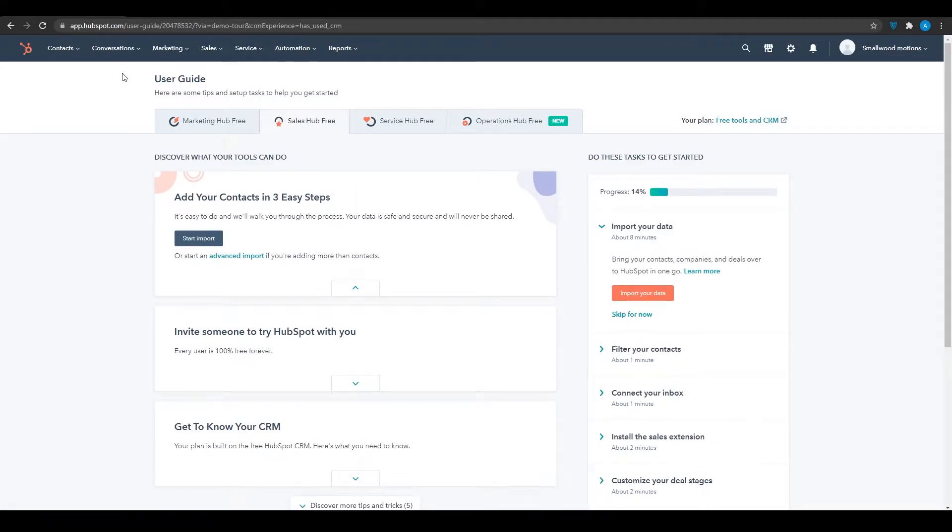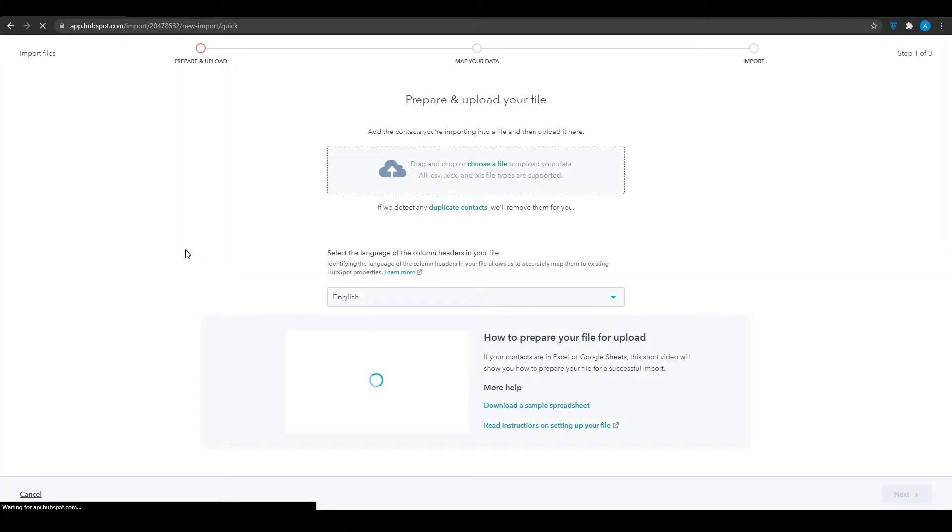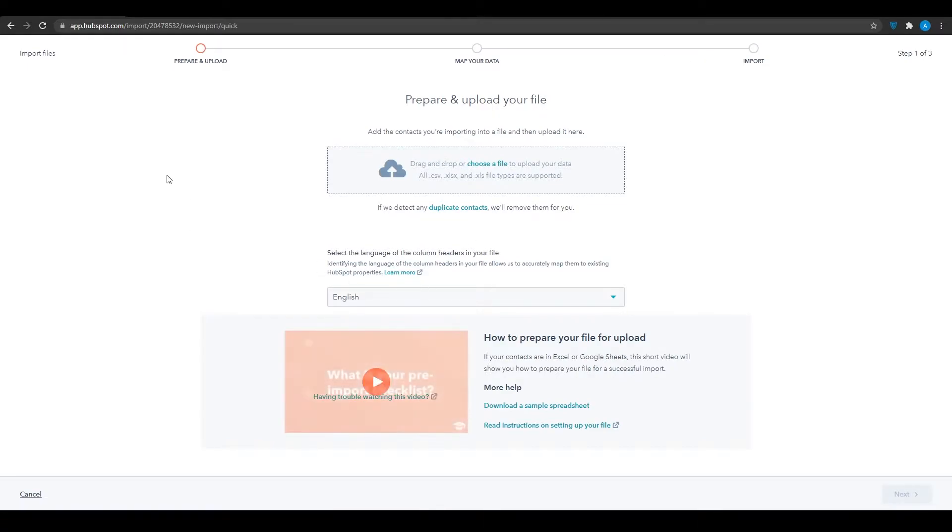This is their main dashboard and there is your user guide. You can firstly add your contacts, and I think that is the most important thing when it comes to having a CRM software. You need a lot of contacts so you can do your sales, make your deals, and track almost everything. Click on 'Start Import' and from there you can upload a spreadsheet file or create a brand new contact.